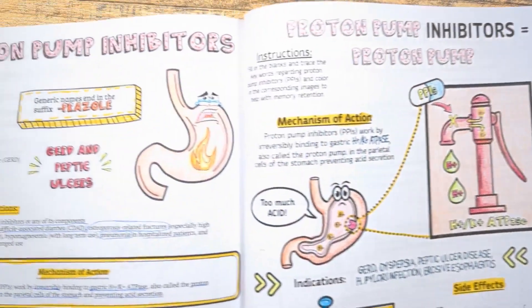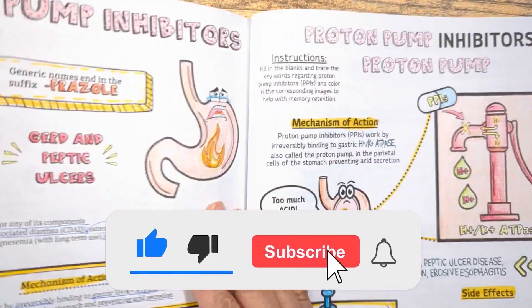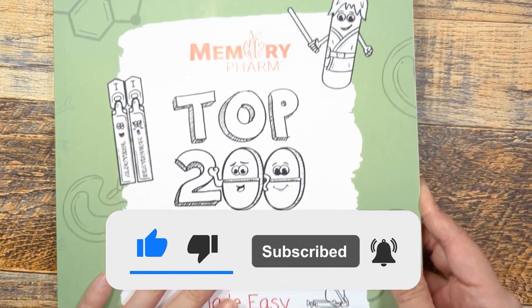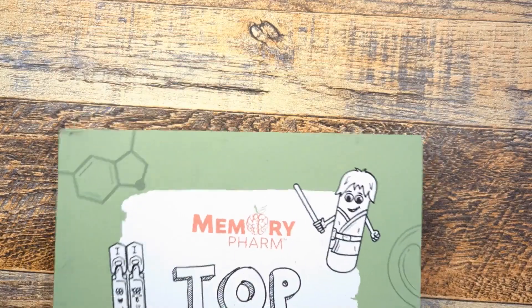That's it for today! If you found this helpful, click the subscribe button for more. Let me know if you have questions in the comments and I'll be happy to answer them. If you're interested in getting more information from our Top 200 Drugs Made Easy coloring book, I'll leave a link in the description below, and I'll see you in the next review.